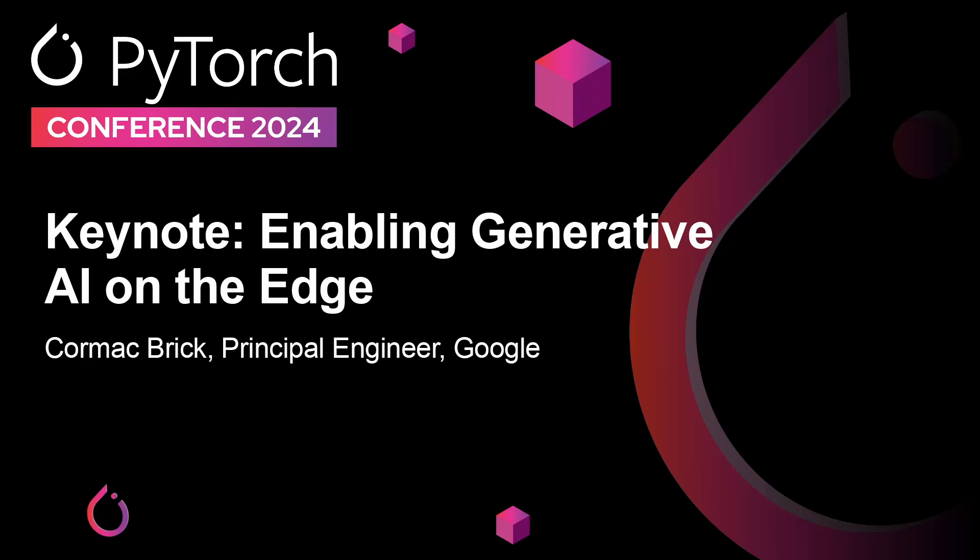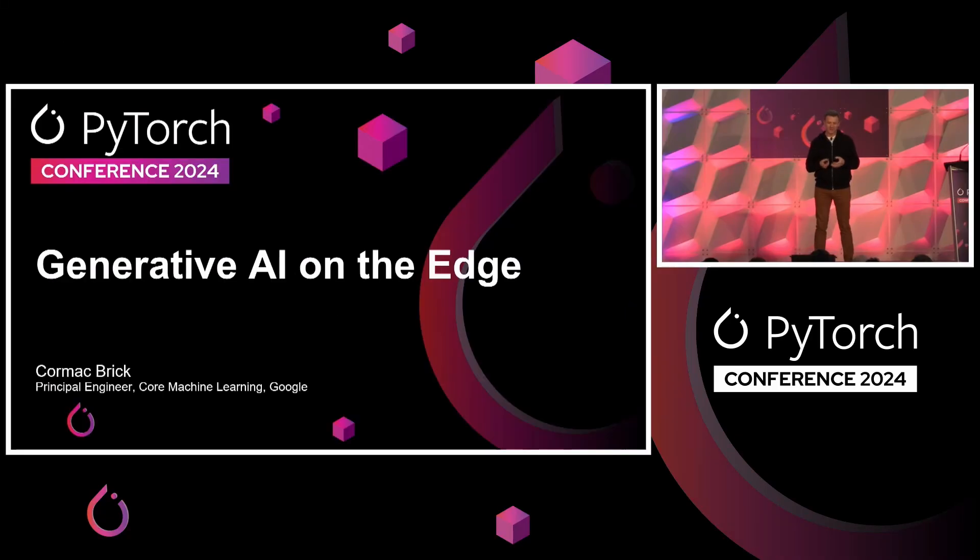Good morning. My name is Carmich Prick. I'm excited to be here to talk about how generative AI on the edge is becoming increasingly popular, thanks to lots of really good work by the PyTorch and the wider open model ecosystem, and also to highlight how some of the projects I'm working on are also helping that effort.